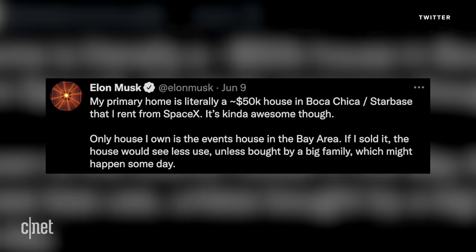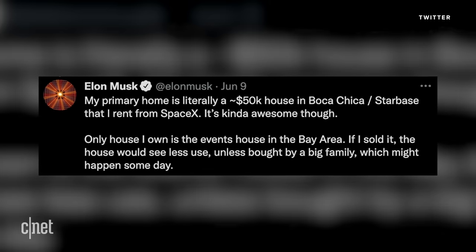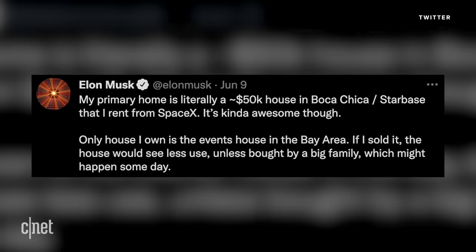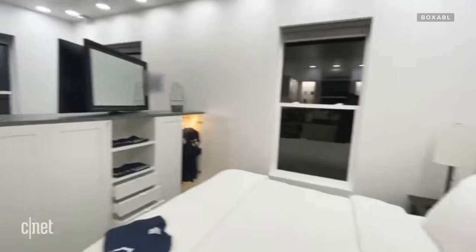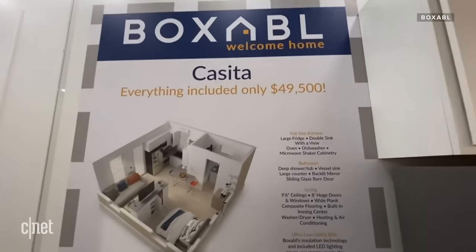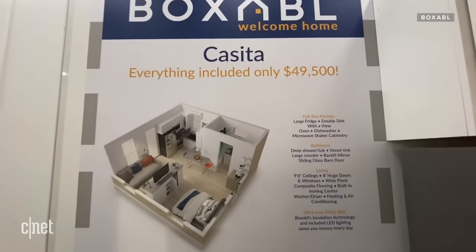There are also some rumors going around that Elon Musk is inhabiting one of Boxable's casitas out in Boca Chica, Texas. The space mogul tweeted that his primary house is a $50,000 tiny home in Boca Chica rented from SpaceX, and Boxable revealed in one of their YouTube videos that they have a top secret client in Boca Chica — all super organized, including drawers with rockets and spaceships. Unsurprisingly, Galeano told me that he could not offer a comment on these rumors.